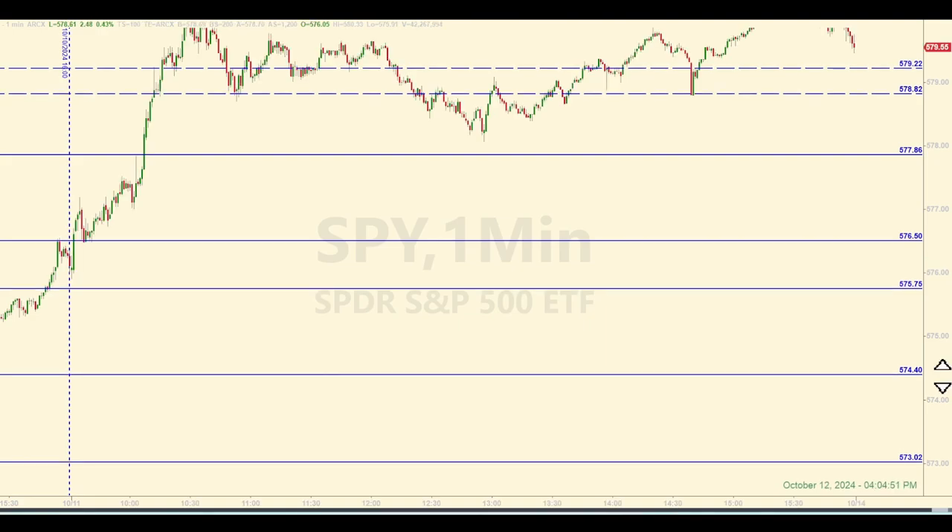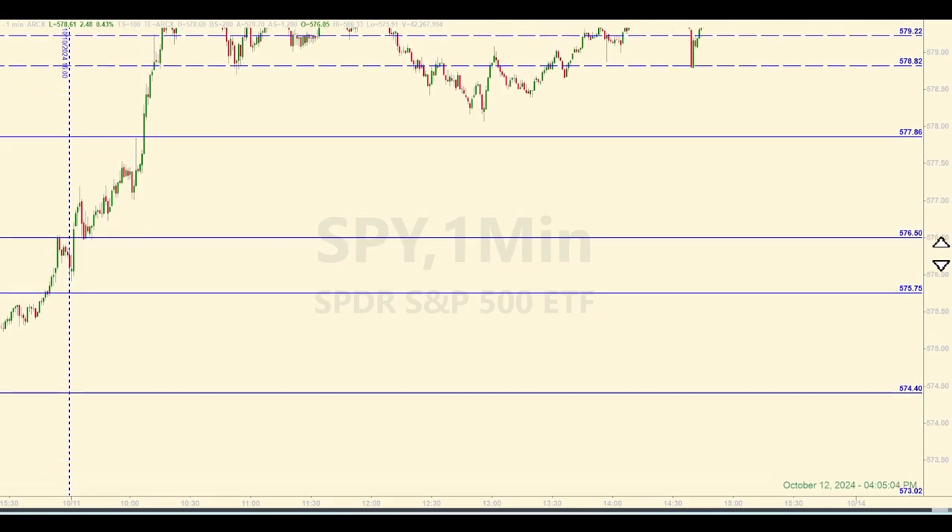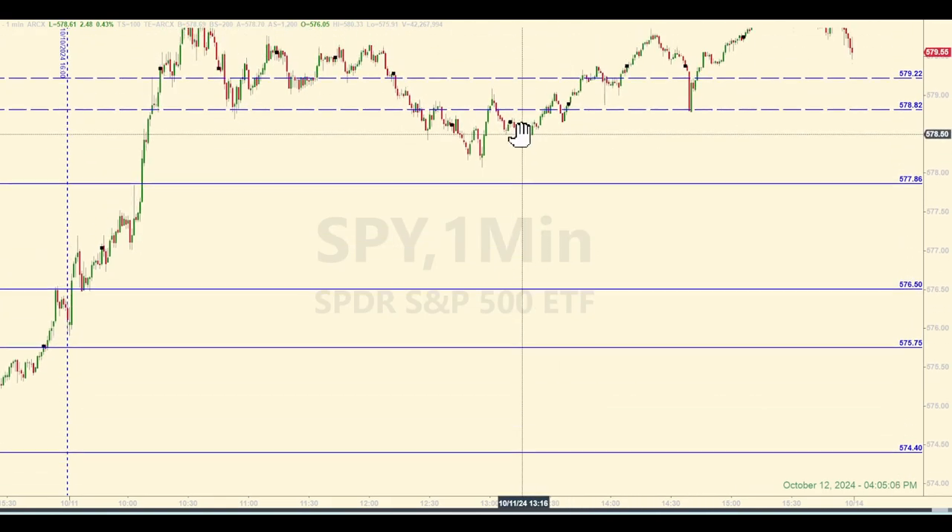Had a nice little push on Friday. I'm making this video the next day, Saturday, October 12. So what would you have done with the levels we had this morning? I did not trade all day — I'm on a quick three-day vacation in the Outer Banks — but we'll zoom in here and talk about what you could have done.